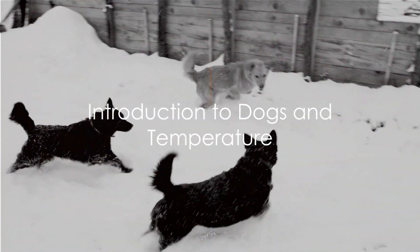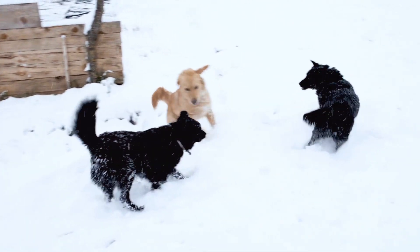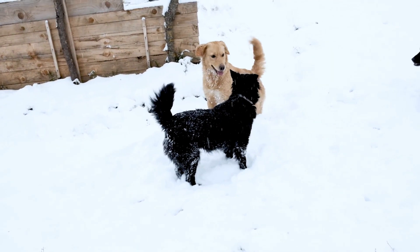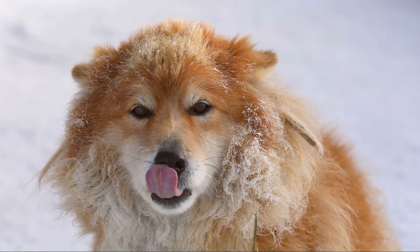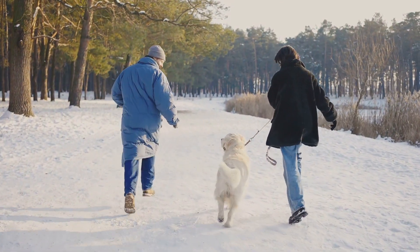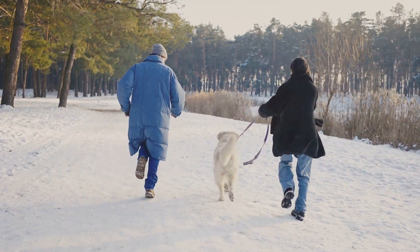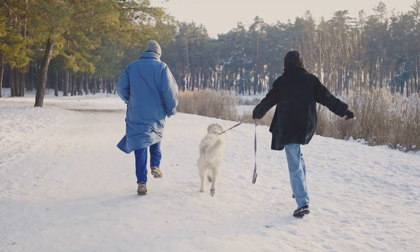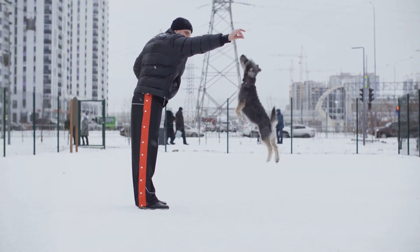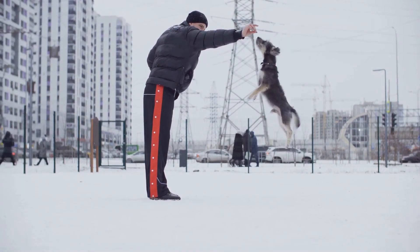Ever wondered how your furry friend, your dog, reacts to different temperatures? You're not alone. Like us, our canine companions are sensitive to changes in the weather. Be it the sweltering heat of summer or the biting chill of winter, each extreme has an impact on our four-legged friends. Dogs, much like humans, have their comfort zones when it comes to temperature, and each breed has its own unique tolerance. Some breeds thrive in colder climates, while others are built to withstand the heat. But regardless of their breed, all dogs can experience discomfort, or even danger, when exposed to extreme temperatures.